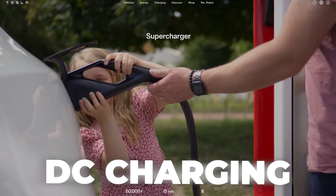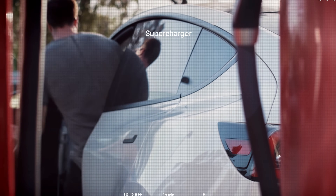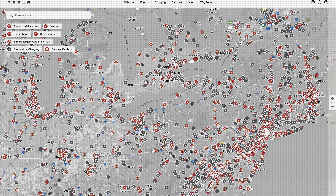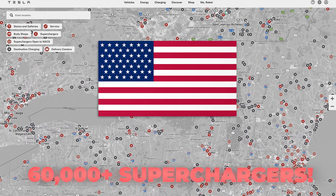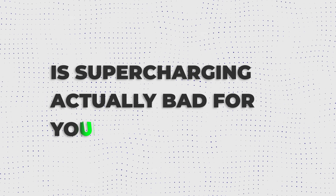Tesla has become well known for their vast network of fast charging DC stations, also known as Tesla superchargers, which you're bound to have seen in gas station or Walmart parking lots — with over 60,000 individual superchargers worldwide, 28,000 of which are in the United States. And with this comes the question that's on many Tesla owners' minds, including my own: is supercharging actually bad for your Tesla's battery?